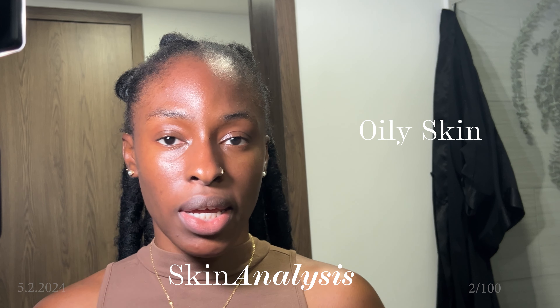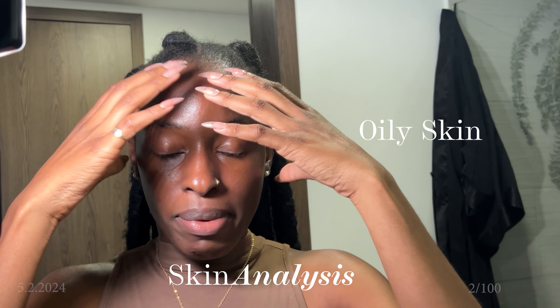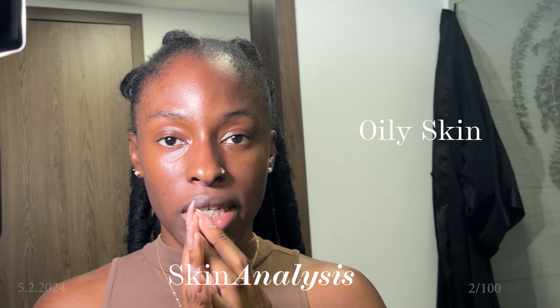Welcome back to my channel. Today is day two of my 100-day vlog challenge. My products change from time to time — there are some I don't really swap out much — but I thought I'd show you what I'm currently doing. First, let's break down what kind of skin I have. I have extremely, extremely oily skin — not just combination. I'm talking about my whole entire face.